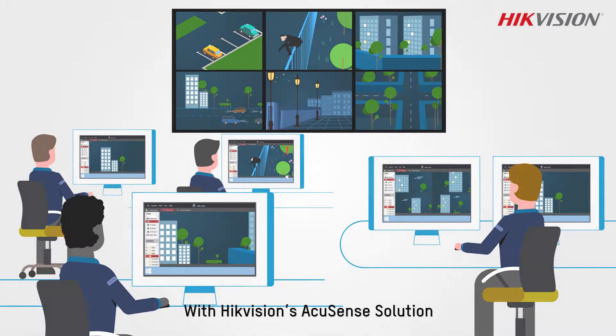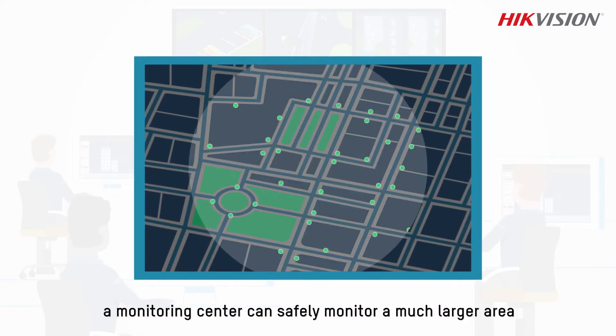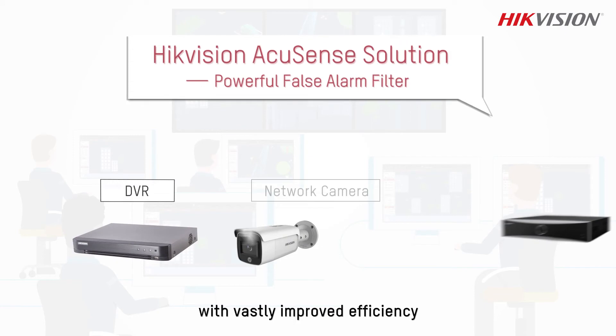With HikeVision's AccuSan solution, a monitoring center can safely monitor a much larger area with vastly improved efficiency.